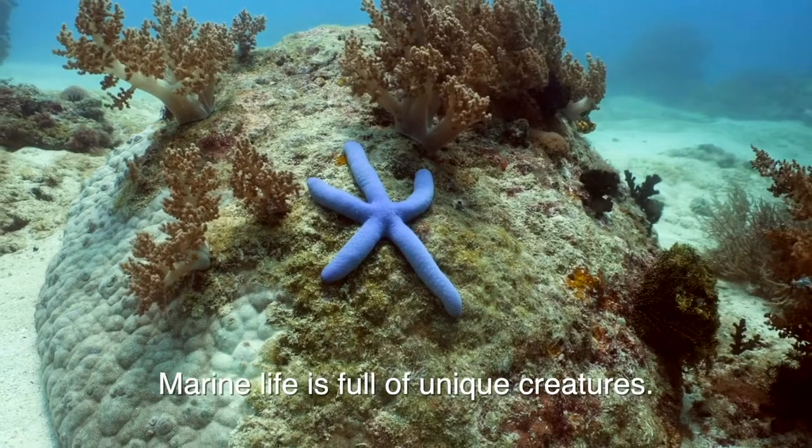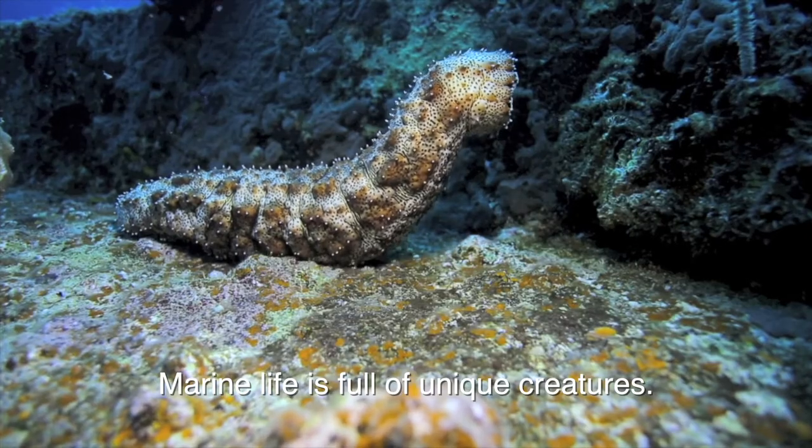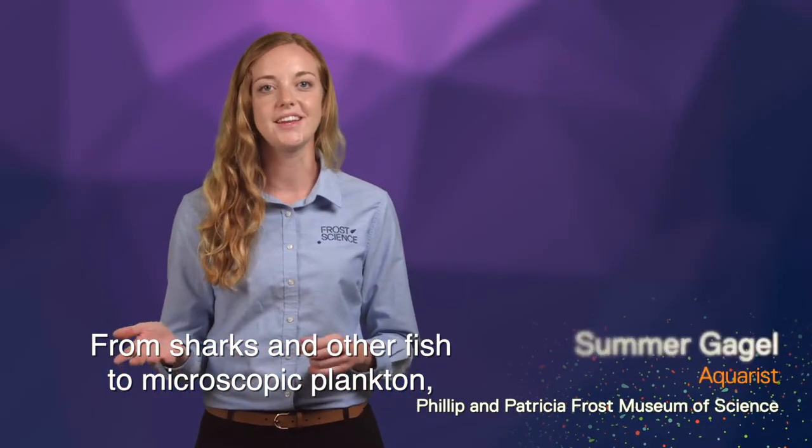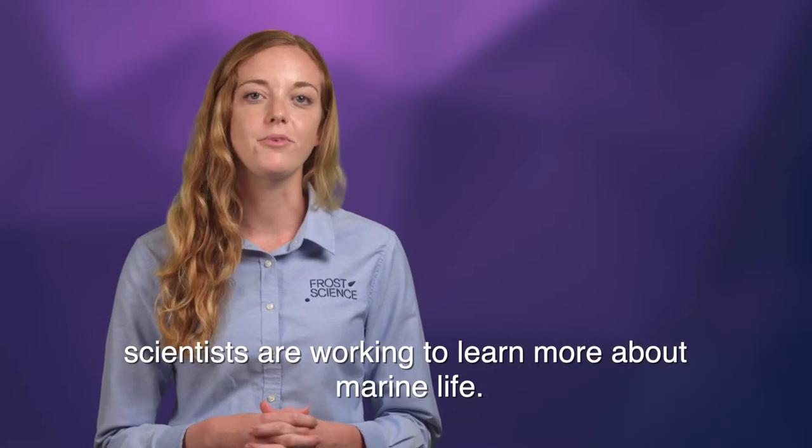Colorful, diverse, marine life is full of unique creatures. From sharks and other fish to microscopic plankton, scientists are working to learn more about marine life.